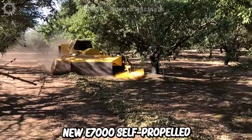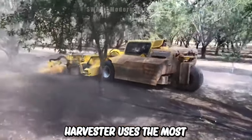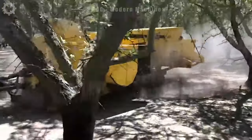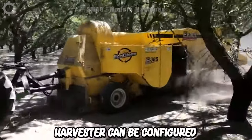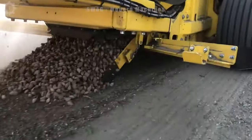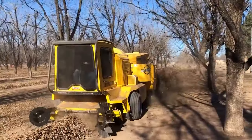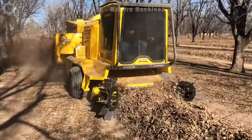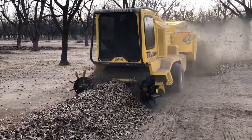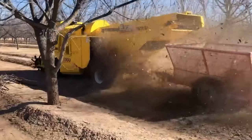The new E7000 self-propelled harvester uses the most modern technology with the EcoClean system to help control and reduce dust with maximum efficiency. This harvester can be configured to harvest almonds, walnuts, pecans and hazelnuts, with a larger line cleaning area than any other harvester. The machine also has a variable speed cleaning fan controlled by a joystick, so all adjustments can be made with just your fingertips. Additionally, the E7000 has a comfortable cab with maximum visibility.